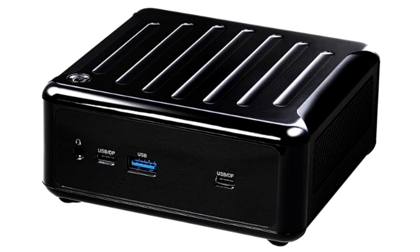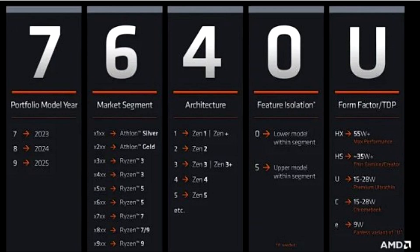Despite the Ryzen 7000 nomenclature, these are mobile processors, so they use the company's new mobile processor naming scheme. This means that they are based on the revised Zen 3 Plus core, not Zen 4.